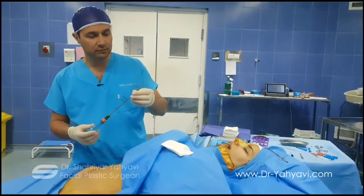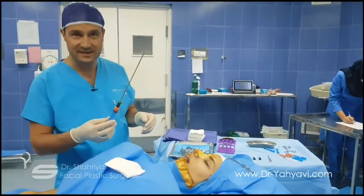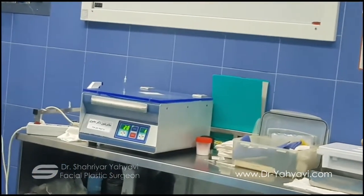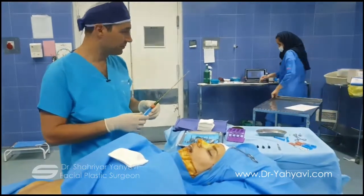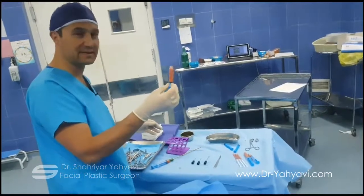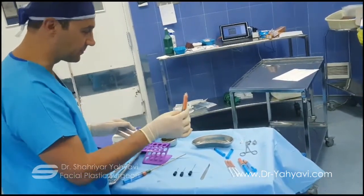This is the special cannula for removing the fat. This is the fat that has been removed. After removing the fat we have to do the processing. The processing is done by a special instrument — a centrifuge. In that apparatus the fat will be concentrated. After being concentrated, here you can see what we have prepared from the belly: this is the concentrated, dense, pure fat. As you see it is completely clear without any other substance.